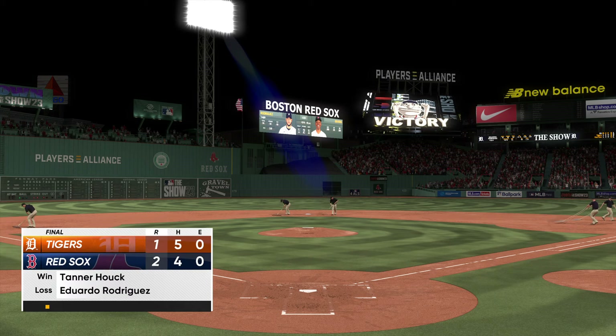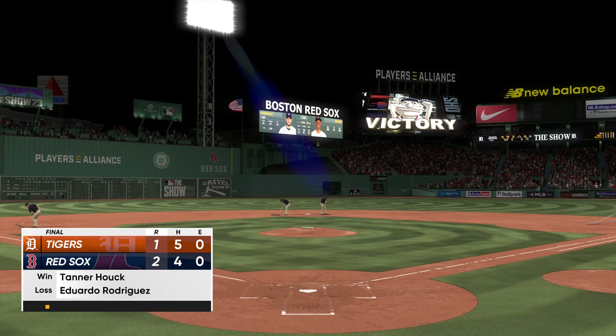And your final score here today — 2-1. For Chris Singleton and our entire outstanding crew here at MLB The Show, I'm John Shombie, thanks for joining us.